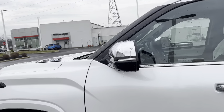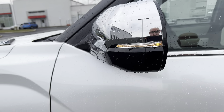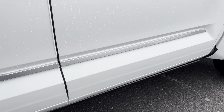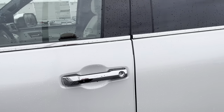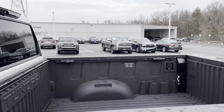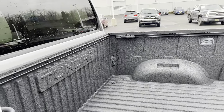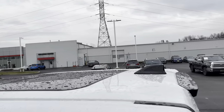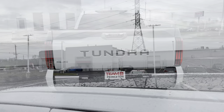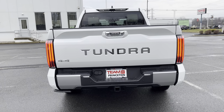Moving in closer, you can see we've got chrome on the side view mirror with LED turn signals, 360-degree cameras, the Capstone badge down below, and that chrome trim runs along the bottom of the door. We're chromed up on the front and rear door handles. Left side fuel filler. We've got the bed with the spray-in bed liner. Up top we have the color-matched black shark fin antenna with a large sunroof.